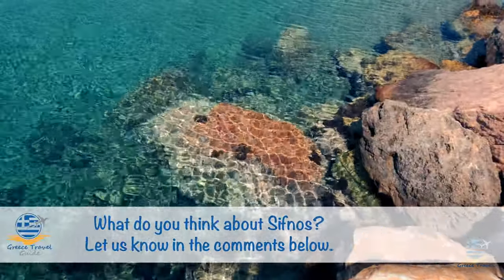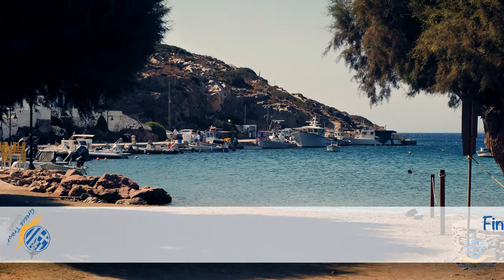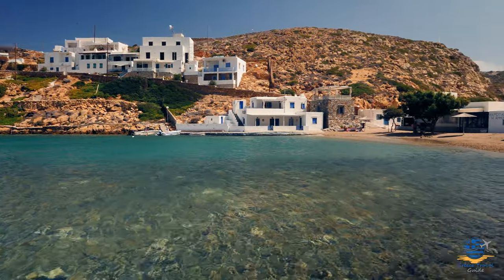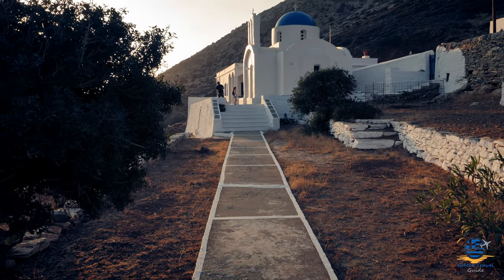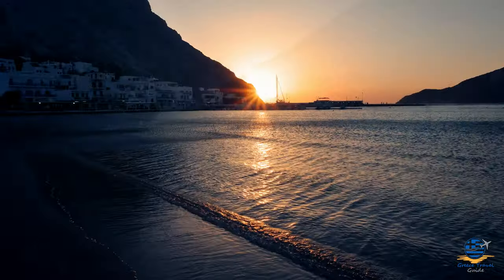If you've been to Sifnos, let us know your thoughts in the comments below. As always, you can learn more about Sifnos and all the other islands we've visited on our website, greece-travel-guide.co.uk. Don't forget to like the video if you've enjoyed watching, and consider subscribing if you want to see more content like this. Thanks for watching, and see you next time.